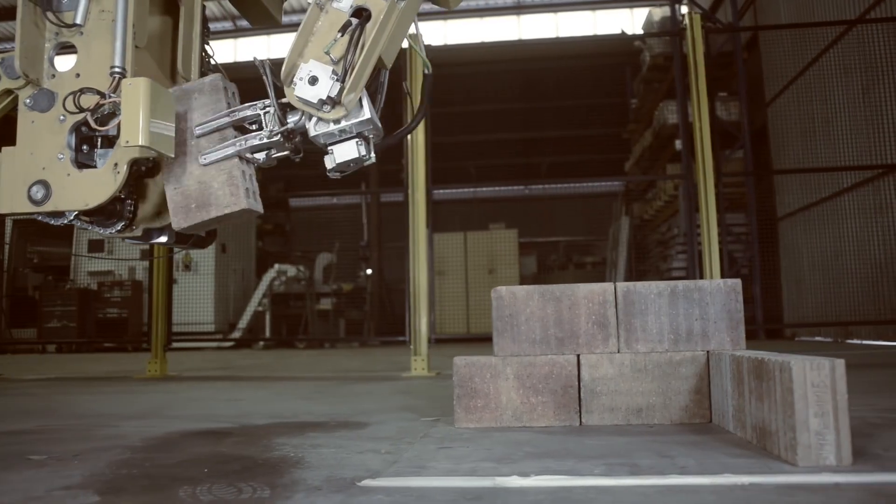Let's take a look at a company called Fastbrick Robotics. In this video, we're going to look at how their technology works, what it can do, and even how you can invest.